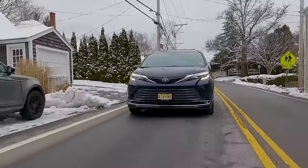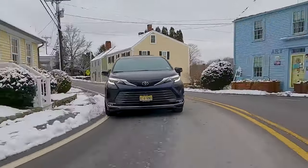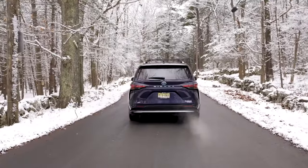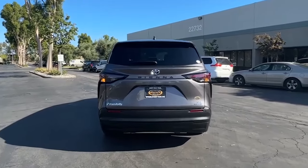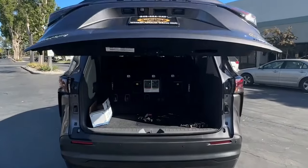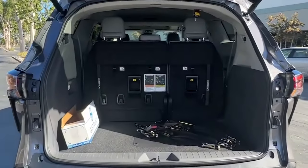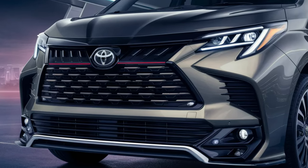Since its debut in 2021, the current generation of the Sienna minivan has remained largely unchanged. However, after a few years on the market, the 2025 Toyota Sienna is due for a refresh. While it won't be a major overhaul, enthusiasts are eagerly anticipating some interior updates. On the exterior, minor tweaks will keep the MPV looking fresh and attractive.